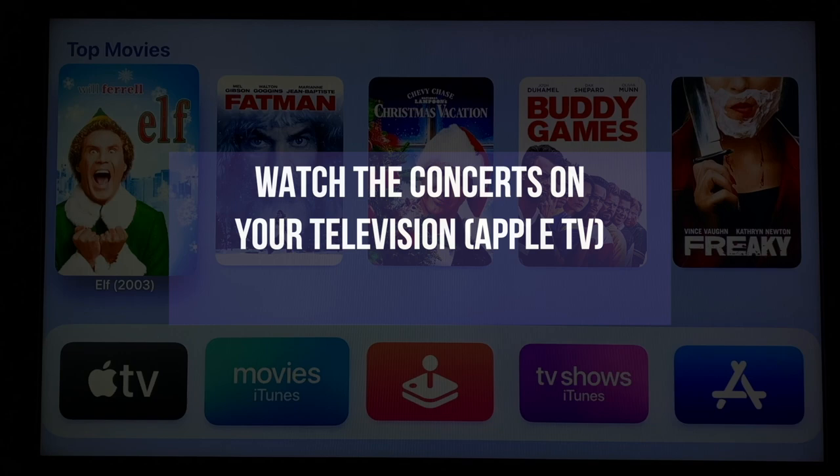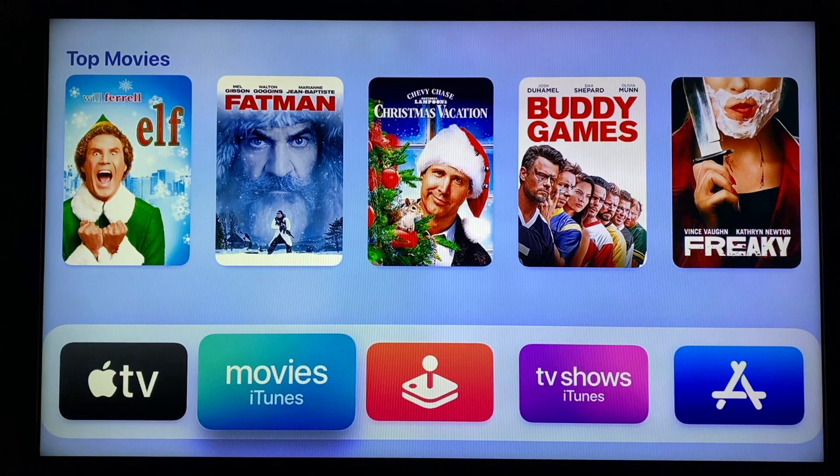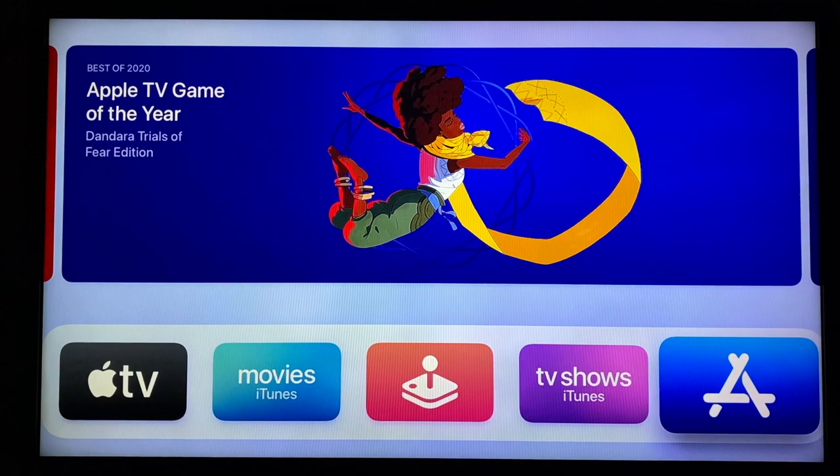If you'd like to watch the concert on your home television with your Apple TV device, these instructions will help you get started. Begin by turning on your television and waking up your Apple TV. This is the home screen. If the first screen that comes up doesn't look like this, click the Menu button until you do get to it. Once on this screen, we want to download the Stellar app. Navigate over to the A for the App Store and click to bring it up.